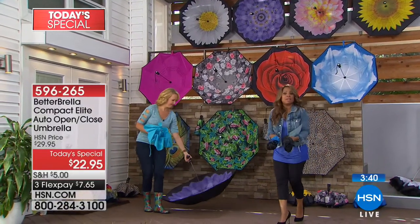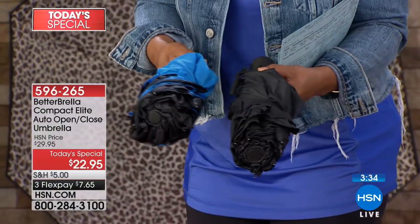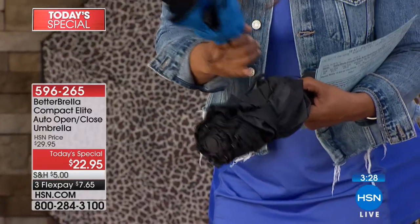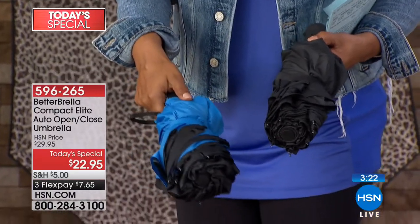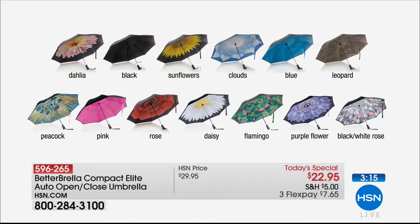We also have solid black and a black-outside blue-inside option — great for the men in our lives. It's the same item number. All umbrellas are black on the outside; the color is on the inside. The blue comes in a blue case. These are very gender-friendly options — great for teacher gifts, Mother's Day, Father's Day, and anyone who needs a practical gift they'll actually use.